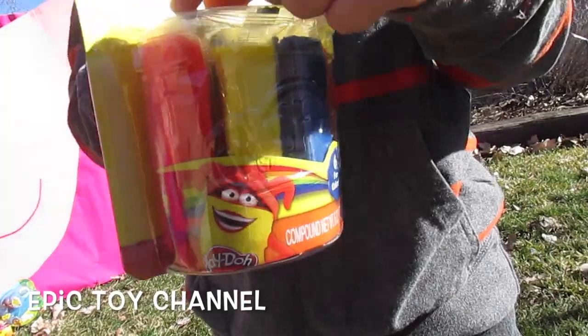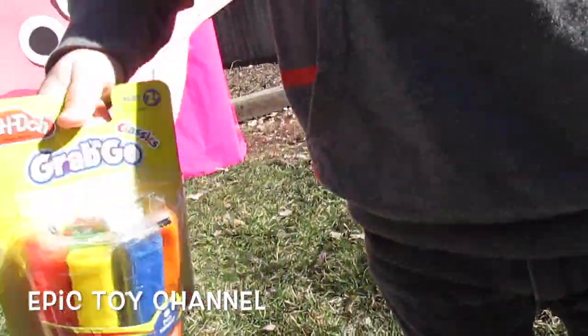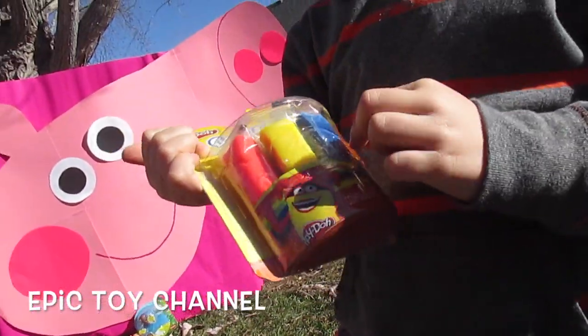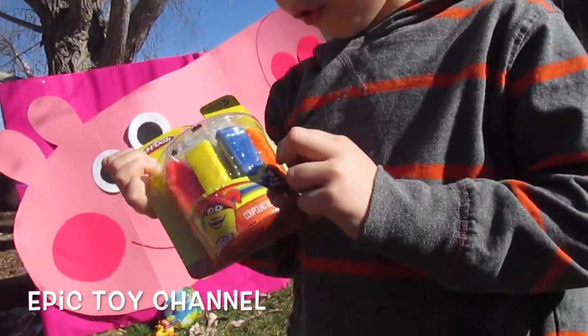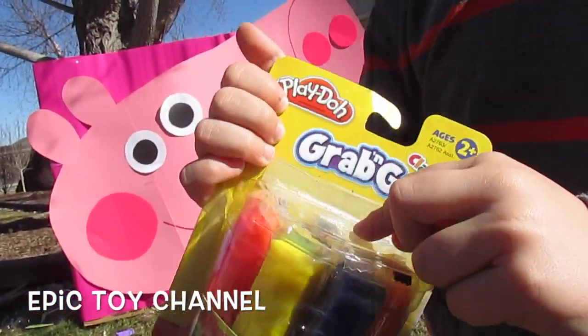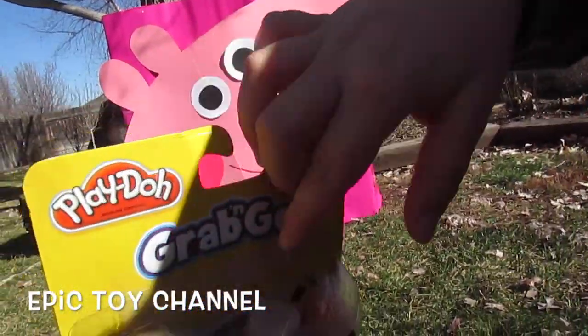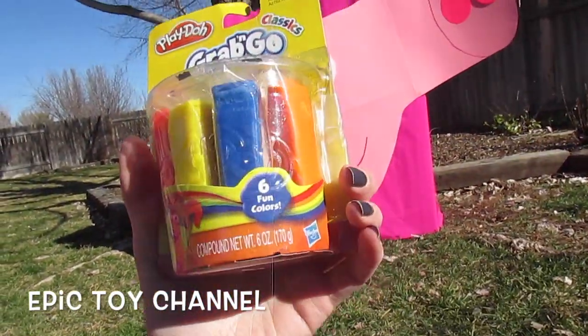We got Play-Doh! Grab and go Play-Doh! The classics! What colors do you see in there? I see blue, red, yellow, orange, white, and green. Cool! That is so fun! All of those colors in our Play-Doh boxes! Six fun colors! I love Play-Doh!